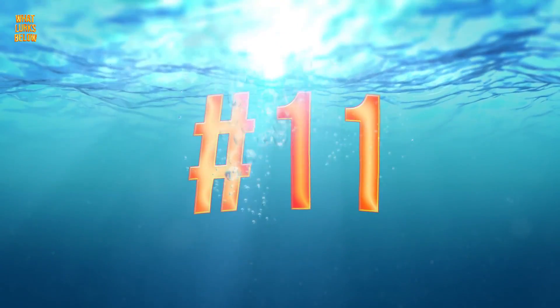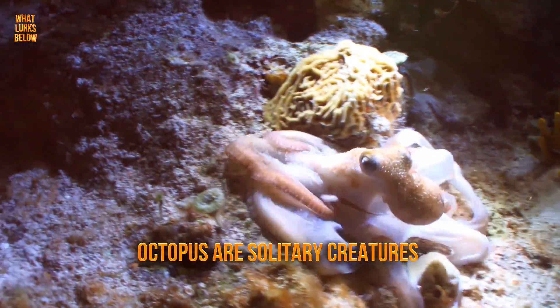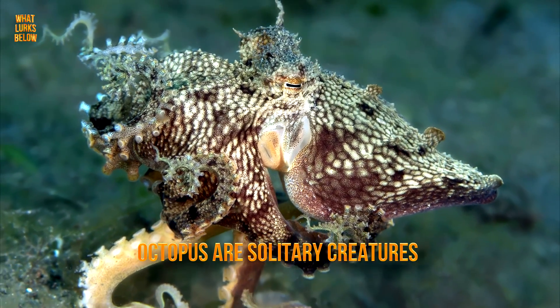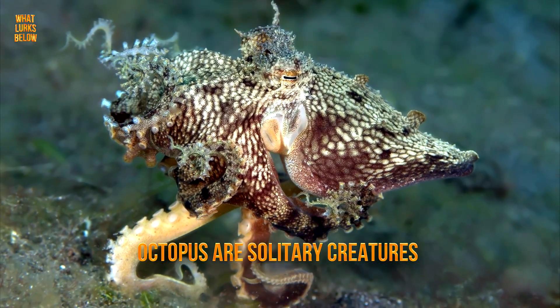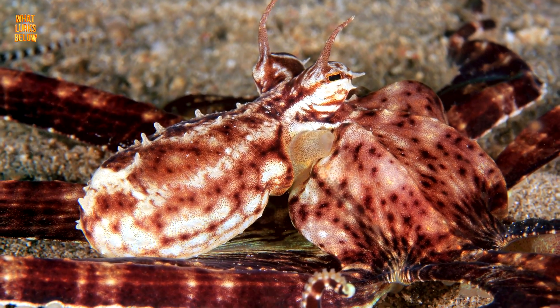Number 11: it is a solitary creature. Most octopus are solitary creatures, and the mimic octopus is no exception. It spends its entire life alone, except when mating. And if it does happen to see another mimic octopus, there may be trouble.